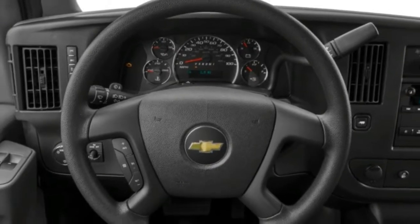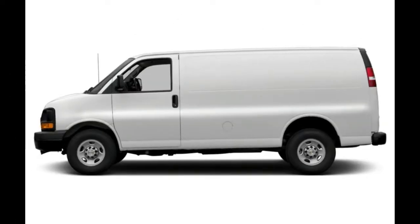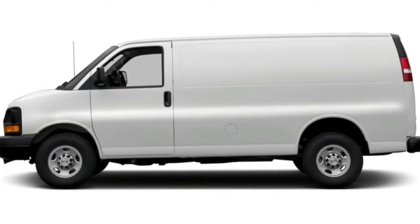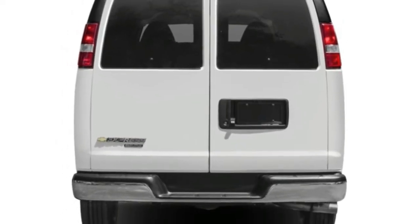Furthermore, a 4.8-liter powertrain or a 6.0-liter engine could take position on the 2500 series of the 2018 Chevrolet Express.